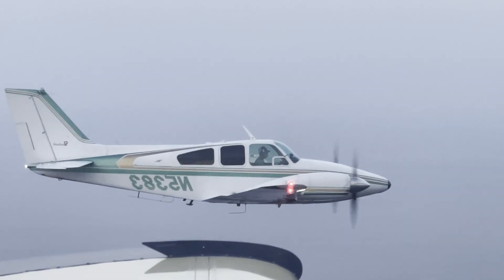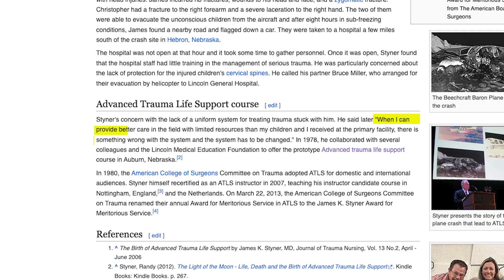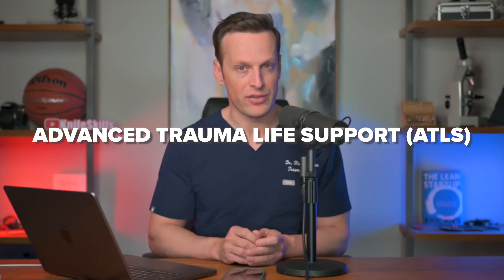ATLS had its beginnings in a tragic event. Dr. James Steiner was flying his plane with his family, and unfortunately, due to bad weather, crashed. The crash killed his wife instantly, and several of his children were seriously injured. When they finally arrived to the primary care facility, Dr. Steiner and his family received suboptimal care. Dr. Steiner is famously quoted to say: 'When I can provide better care in the field with limited resources than I and my children received at the primary care facility, then there's something wrong with the system, and the system has to be changed.' That change came in the form of advanced trauma life support.